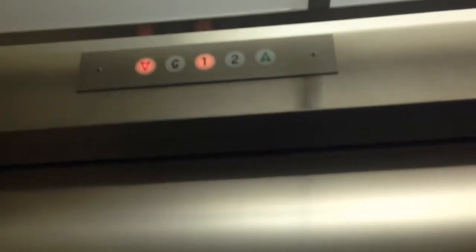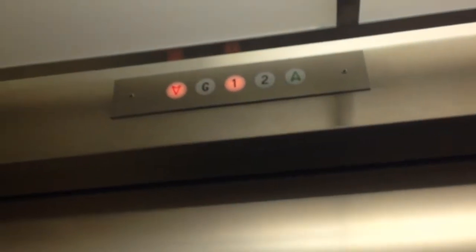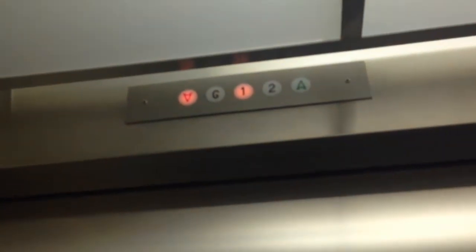Watch that indicator. We'll go up to floor two again from G and get a cab view. There's the garage. We'll go back to two now and then back to one. Bell indicator. Up to two again.